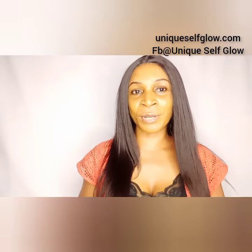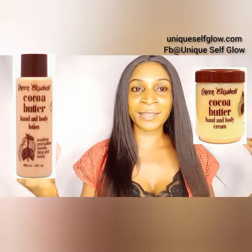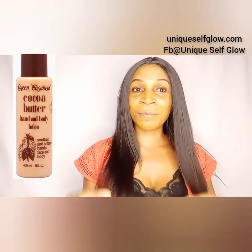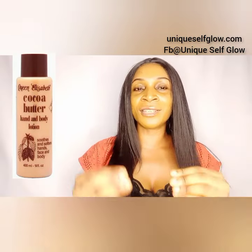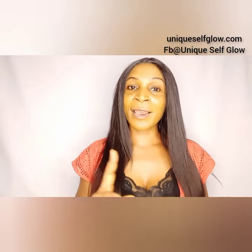The first lotion on my list is the Queen Elizabeth Cocoa Butter body lotion. This lotion has been around for a very long time. It contains aqua, glycerin, mineral oil, and the main ingredient is cocoa butter. It also has paraffin, lanoline, and the fragrance in this lotion is very mild.